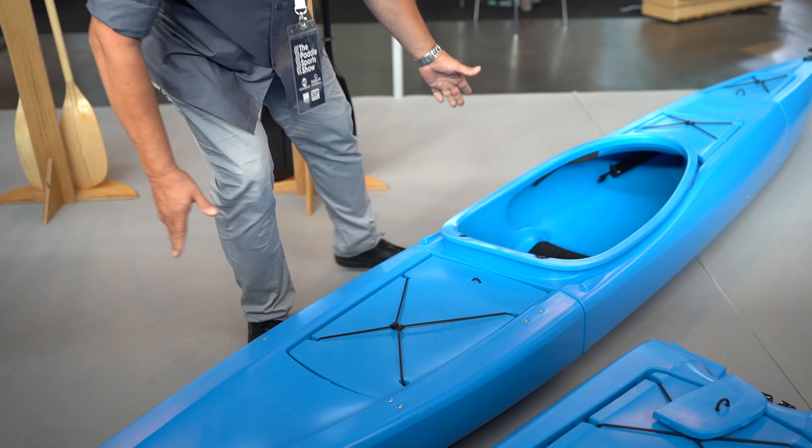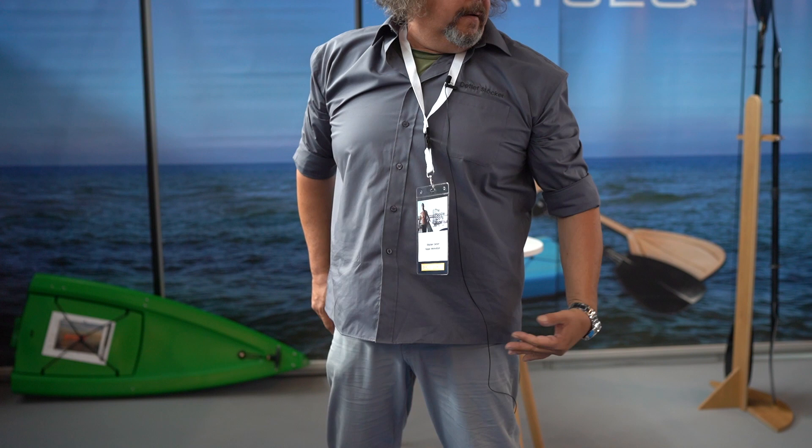We also have a steering system — the screws are already mounted in the boat. It's four meters nine long, fifty-nine centimeters wide, and it's pretty fast. It fits in a regular car. You don't need storage in a boathouse — you can store it at home. That's a new innovation from Kayak Innovations. Thank you.